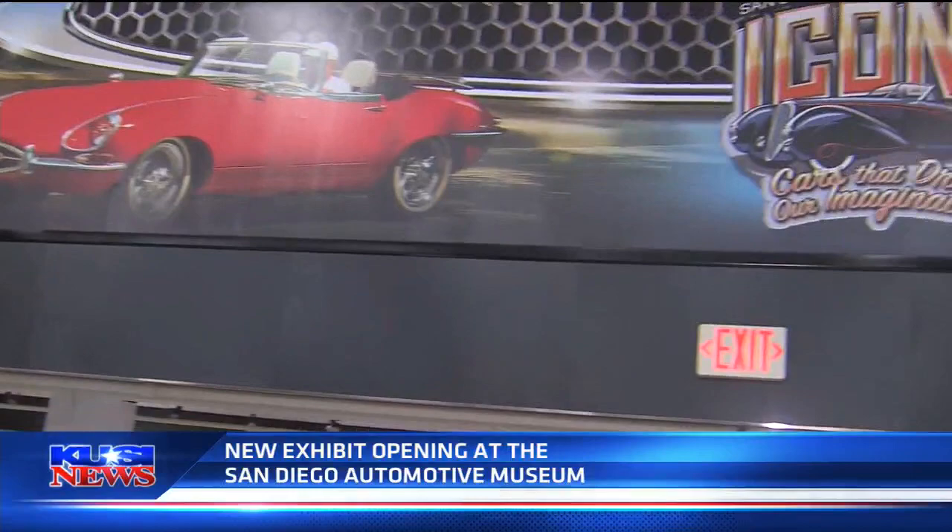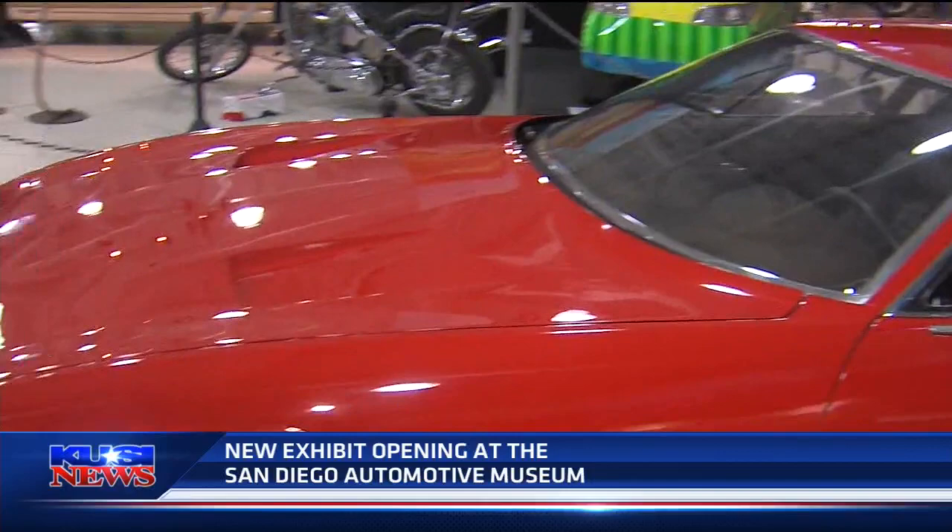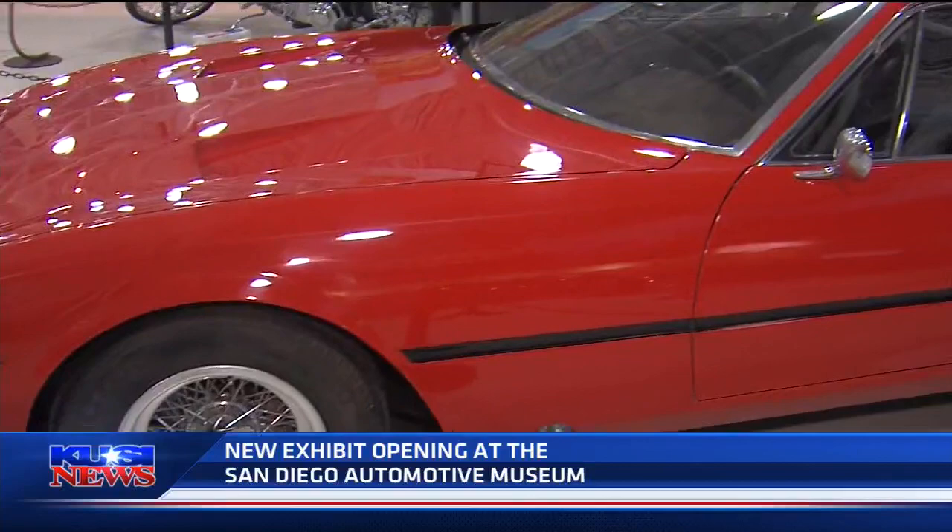That car we're going to take a look at in just a moment. But this is a red — fire engine red — 1971 Ferrari 365 GTB Daytona Berlinetta. And there's one man that knows something about these cars. His name is Herb Johnson.